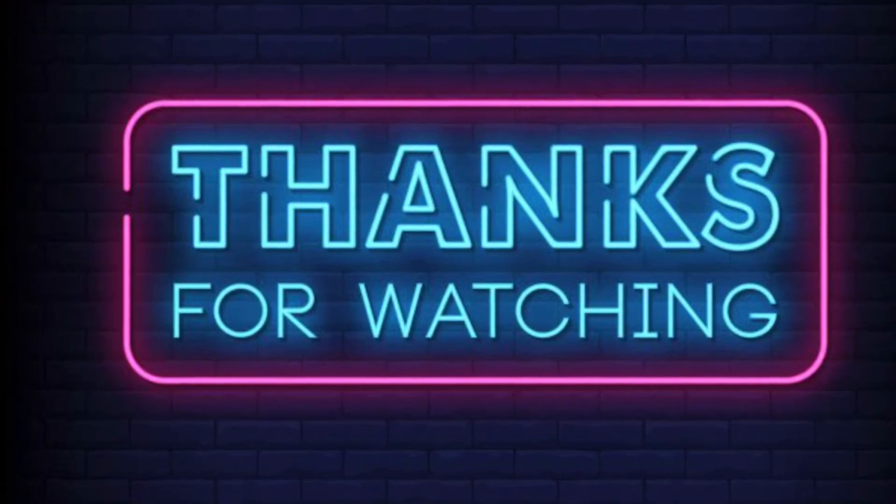That's all I have for you guys today. I really appreciate you taking the time to watch my video. If you did like this video, take a moment, subscribe to the channel, click the bell, and I'll see you guys on the next video.